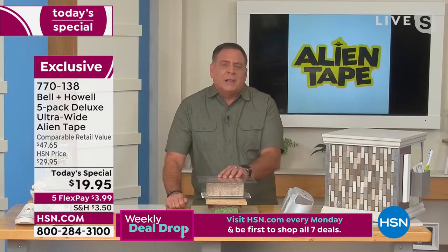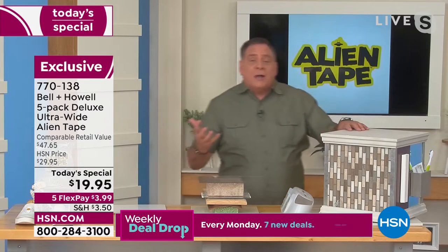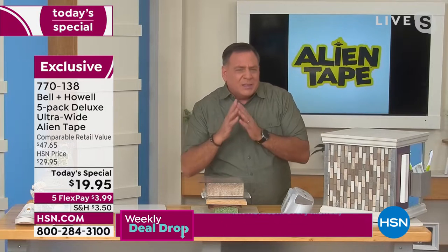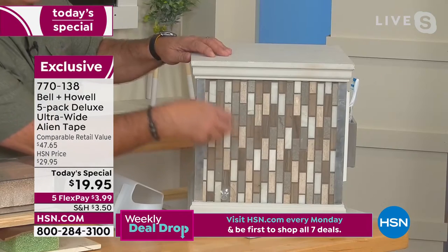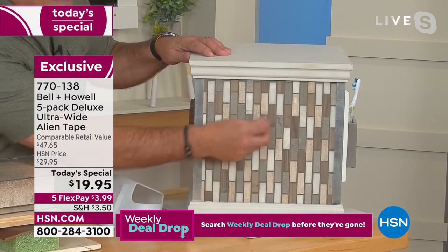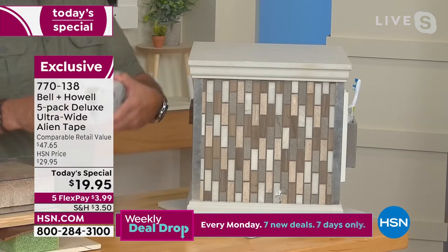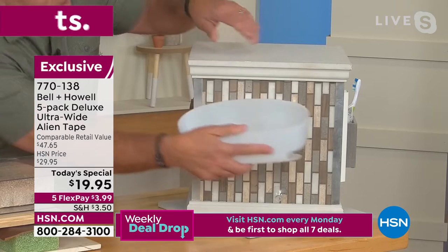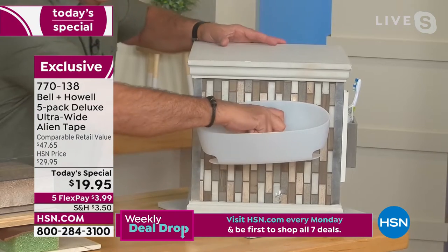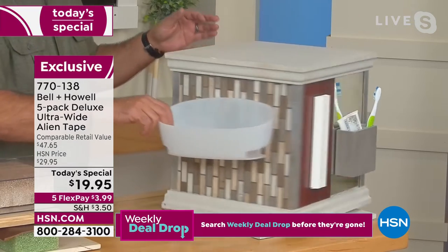Would you ever do that for a practical application? No. But here's something you would do: if you wanted to put up a shower caddy, you look in your shower and say you love the tile. The thing about tile is grout — lots of grout lines. Suction cups can't get a grip with grout lines. But if you put Alien Tape on the back of a shower caddy and press it on, it's on there — that's not going anywhere.